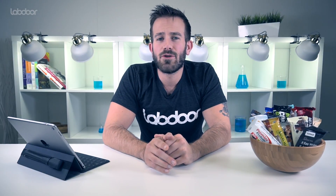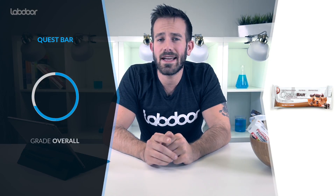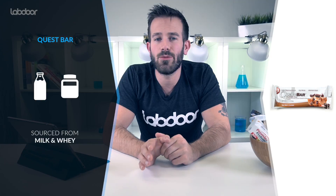Now I want to highlight a few products that stood out from the rest. When you get to Labdor's full protein bar rankings, you're going to see that our number one quality ranked product is made by Quest Nutrition, and it's ranked an A-. This bar has 21 grams of protein, sourced from milk and whey, and 22 grams of carbs, and recorded no concerning levels of any heavy metals.